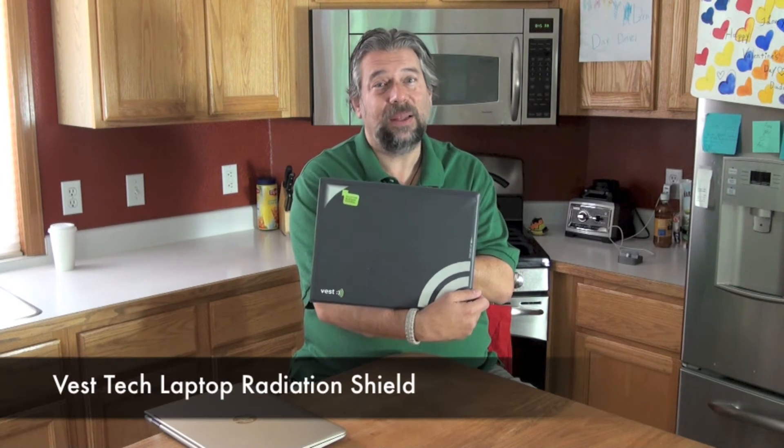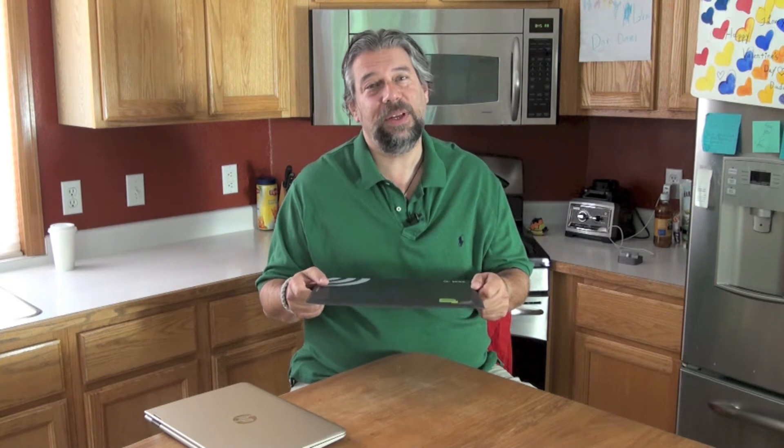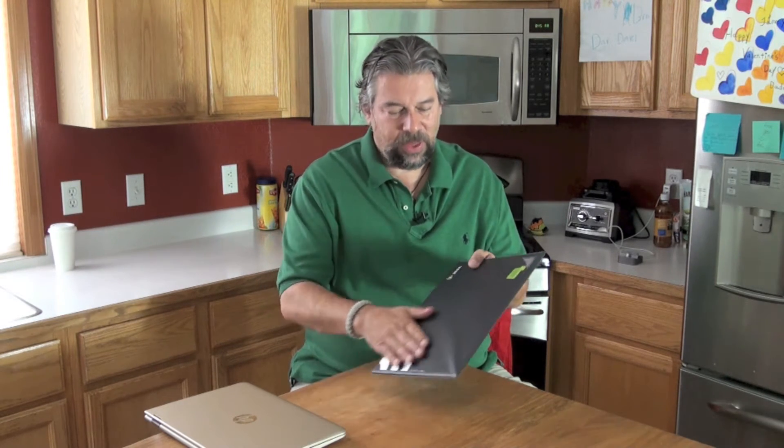This is the Vesttec laptop radiation shield, and it's kind of an interesting device. It's actually made of multiple sheets of metal — both ferromagnetic steel and high-conductivity aluminum — sealed inside a plastic sleeve. The idea is you put your laptop on it, then put that on your lap. They have data from an independent lab showing that up to 92% of the radiation is eliminated.